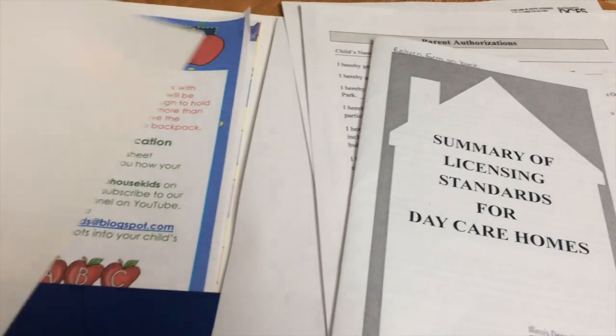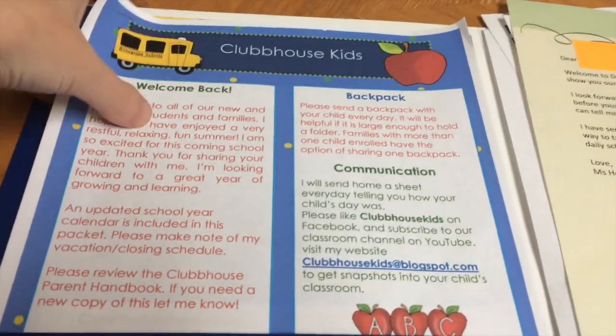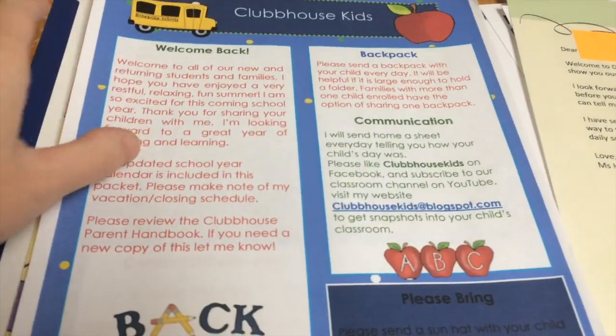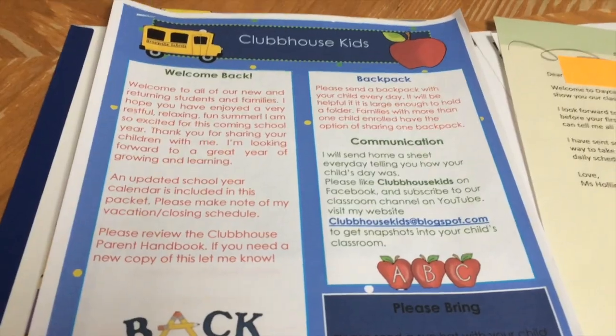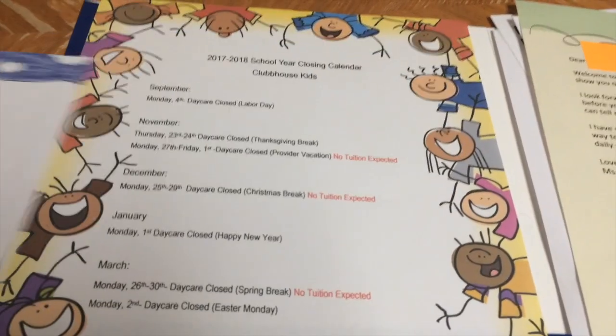So those are the forms. And then on the other side is a little bit more fun. This is my August newsletter, and whenever the child is enrolling they'll get the current month's newsletter. I always put an infant-toddler schedule and then I always do a closing calendar.